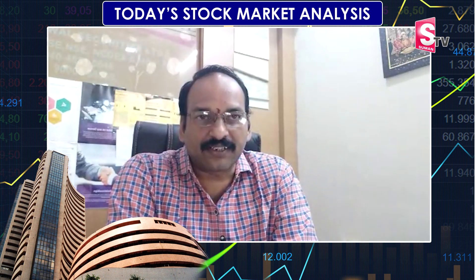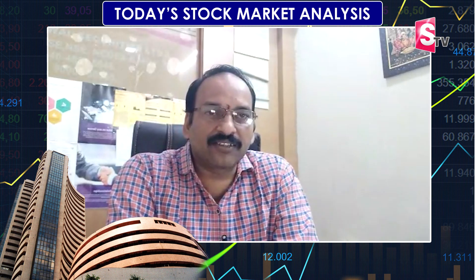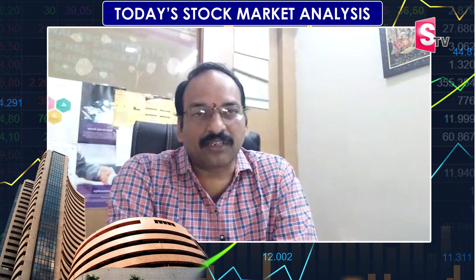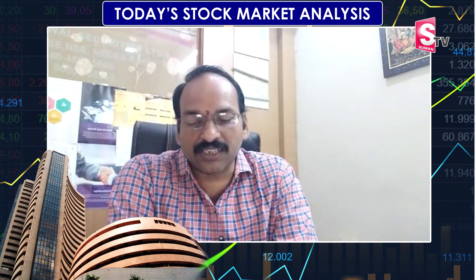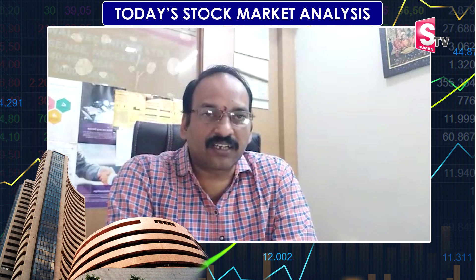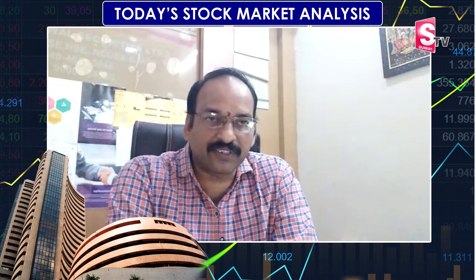We are trading in Nifty and Bank Nifty. For Nifty, levels are 18,000 and 17,500. We have a low price. We are trading at 17,650. The target is 17,800 and the stop loss is 17,550.